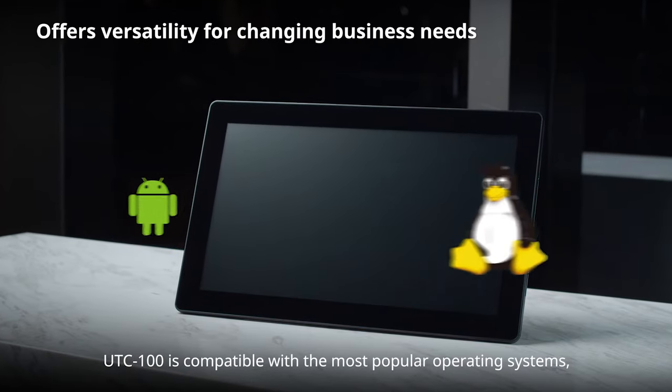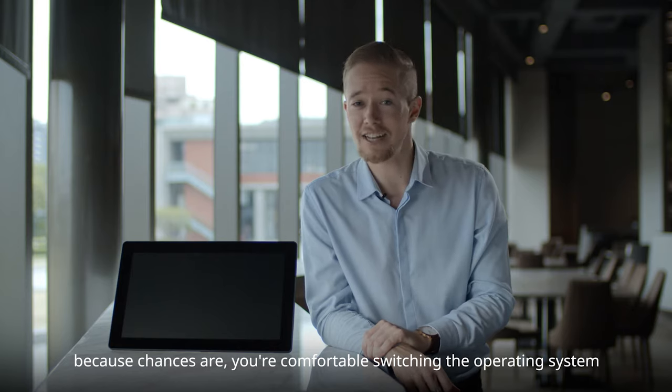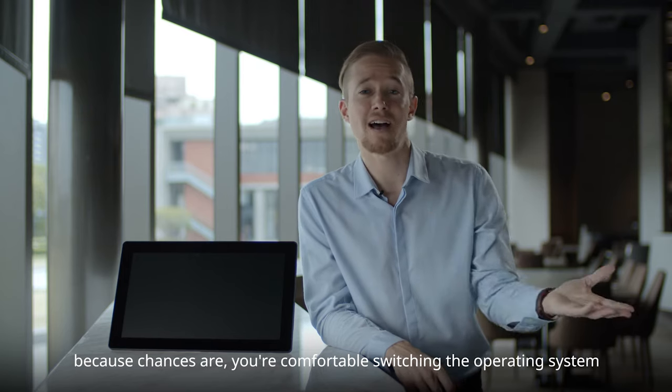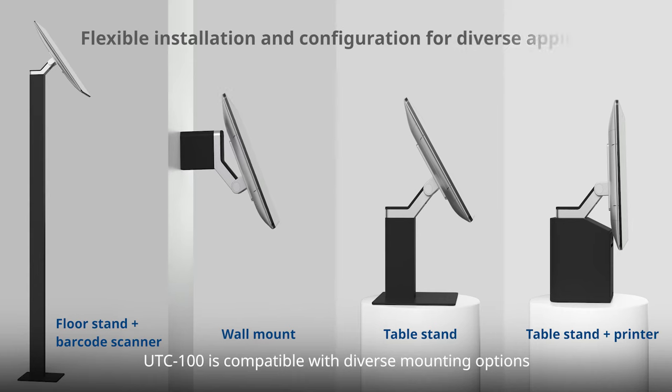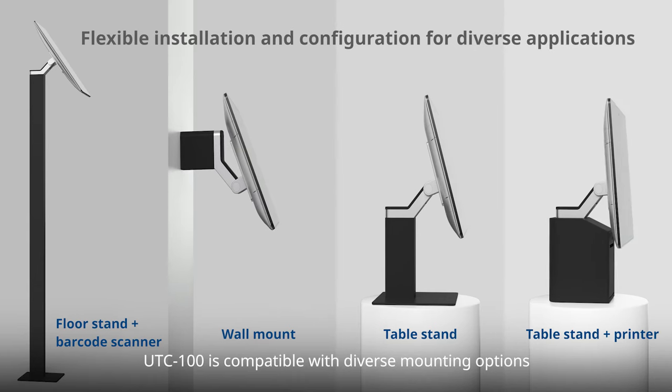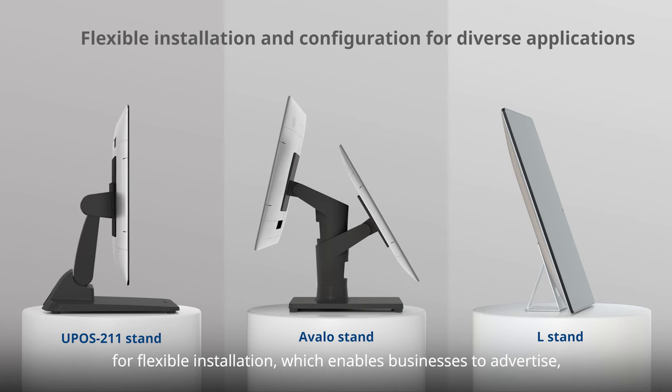The UTC 100 is compatible with the most popular operating systems, because chances are you're comfortable switching to the operating system that suits your changing needs. UTC 100 is also compatible with diverse mounting options for flexible installation, which enables businesses to advertise, inform, and entertain guests more creatively.